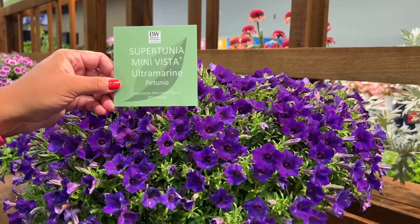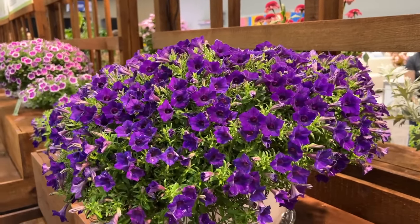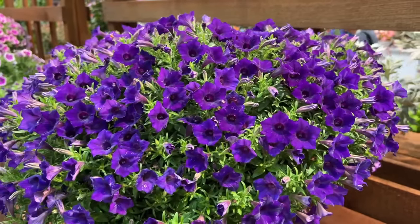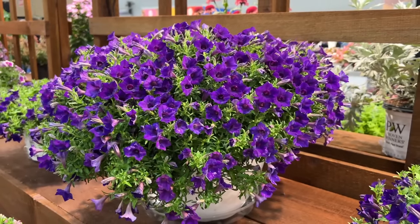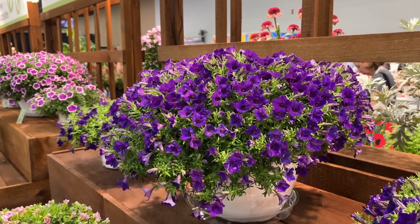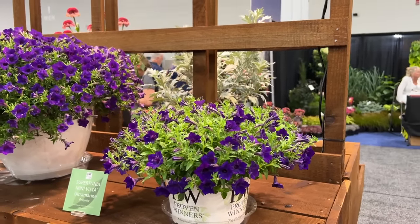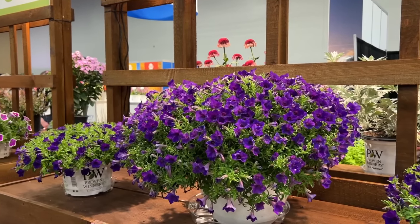Next is Supertunia Mini Vista Ultramarine — essentially the baby brother of Supertunia Royal Velvet, as the color matches Royal Velvet really nicely. The Mini Vistas have slightly smaller flowers than regular Vistas but excellent garden performance, doing great in the ground as well as in hanging baskets. This one is a very prolific bloomer with a ton of beautiful purple blooms, and it pairs up nicely with Royal Velvet.